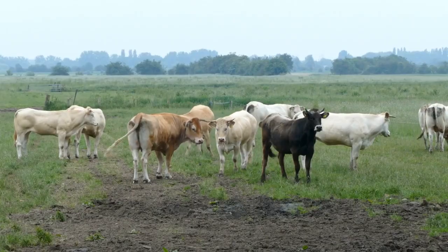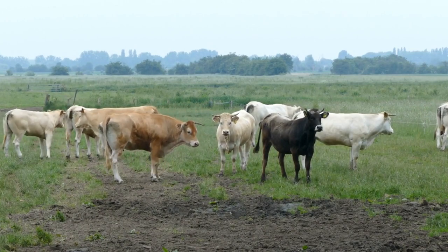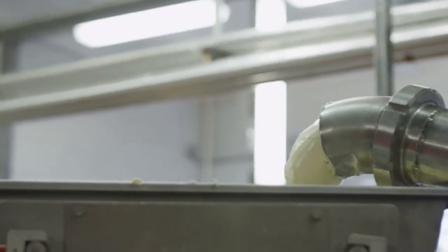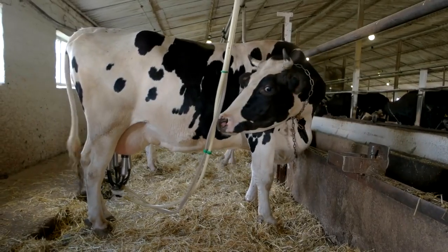Dutch Belted cattle are a unique breed with a striking appearance characterized by a white belt encircling their black body. They produce high-quality milk with good butterfat and protein content.